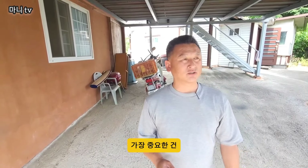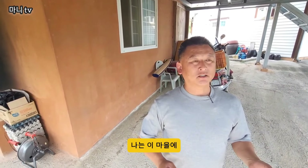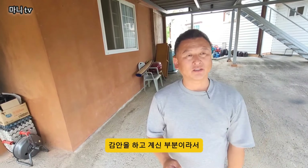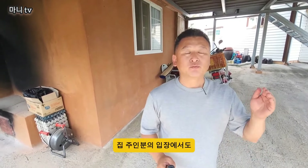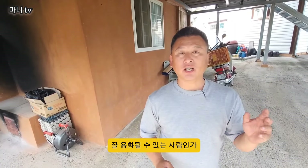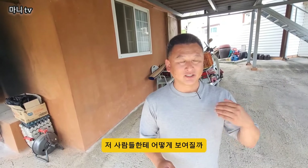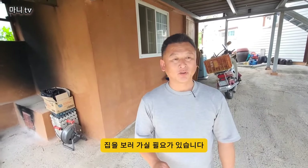시골살이를 함에 있어서 가장 중요한 건 내가 정말 시골살이가 나하고 맞느냐, 또 이 마을의 터새는 없느냐, 나는 이 마을에 잘 융화돼서 살 수 있느냐 이런, 어떻게 보면 테스트 기간, 이런 게 참 중요하다고 늘 말씀을 드리잖아요. 나는 저 사람들한테 어떻게 보여질까, 이 부분 충분히 생각을 하시고서 집을 보러 가실 필요가 있습니다.